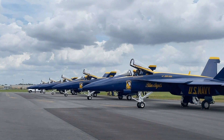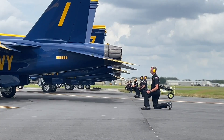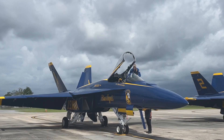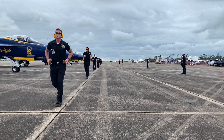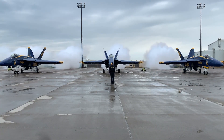Like a carefully practiced ballet, the maintainers and pilots move deliberately and in unison. Each movement is meticulously executed, from entering the cockpit and pulling and running the chocks that keep each airplane in place. Each team member of the Blue Angels knows their part and performs it with pride.